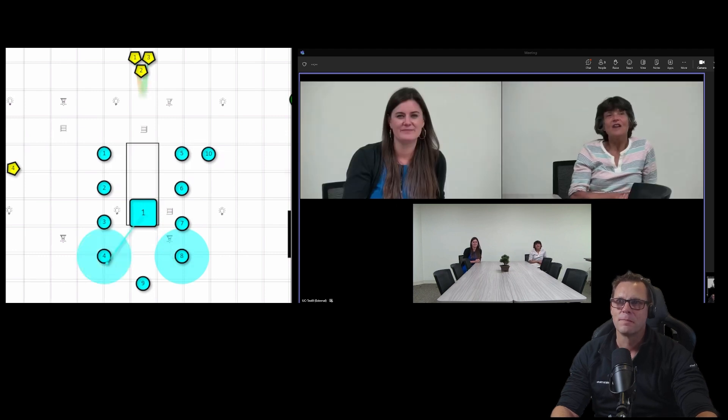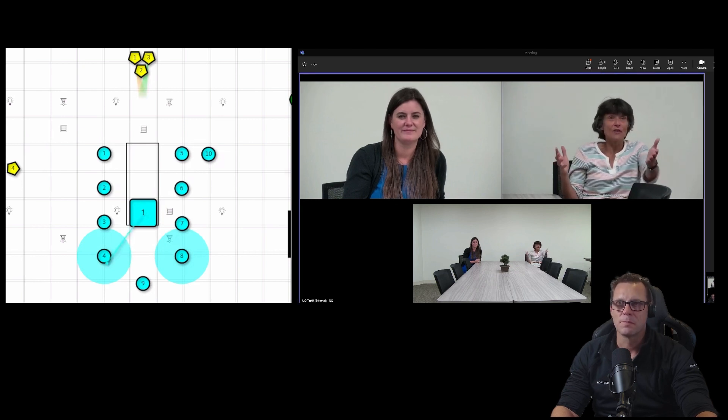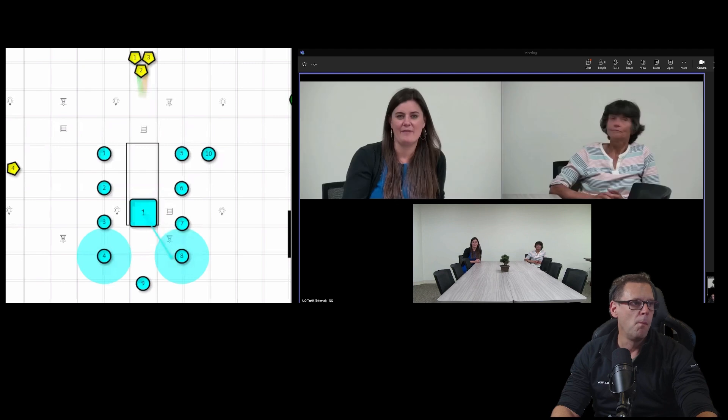Our goal with this product is to continue adding new and better features to improve the experience on the far end, like this conversation mode. But our team is also incredibly focused on making it simple to set up, configure, and customize — easy enough with one button push to select the mode you want the system running in. That way, you're guaranteed to have the best view of that space, no matter where people are in the room.